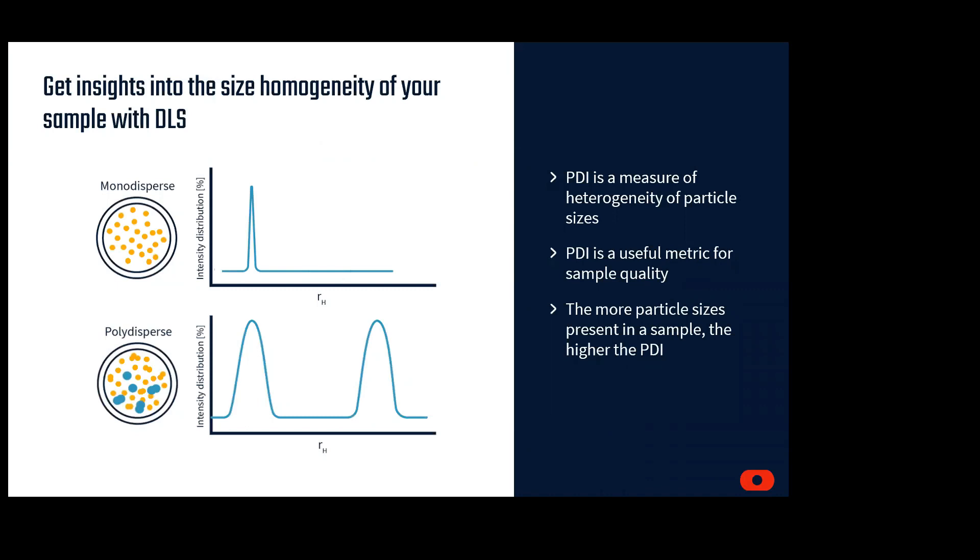Depending on many parameters regarding your protein — including buffer formulation, surface exposed residues, additives, age, or many other variables — there can be more than one particle size present in the sample. This is known as polydispersity, where there are multiple particle sizes. In the top panel, we can see a monodispersed sample, where there is only one sharp peak, indicating only one particle size. The bottom is an example of polydispersity, where there are multiple peaks indicating multiple particle sizes, as well as broadened peaks that can indicate some unfolding or destabilization. The polydispersity index, or PDI, is a very helpful parameter for determining the overall quality of your sample, and can be very important when finding the best conditions for therapeutic proteins.